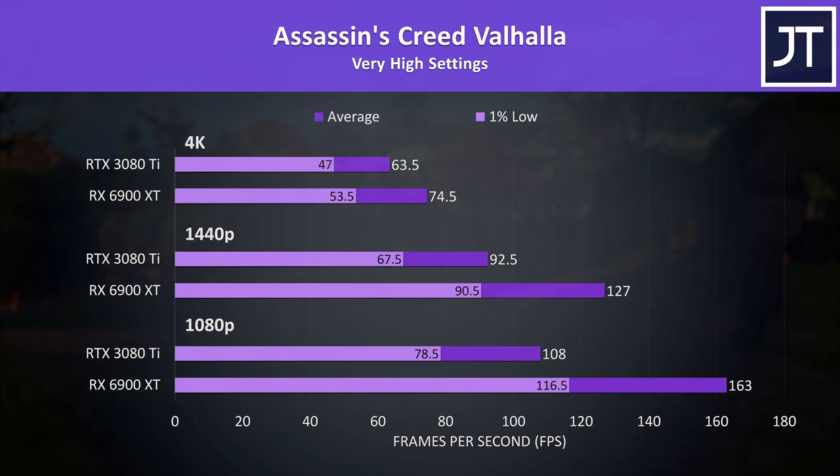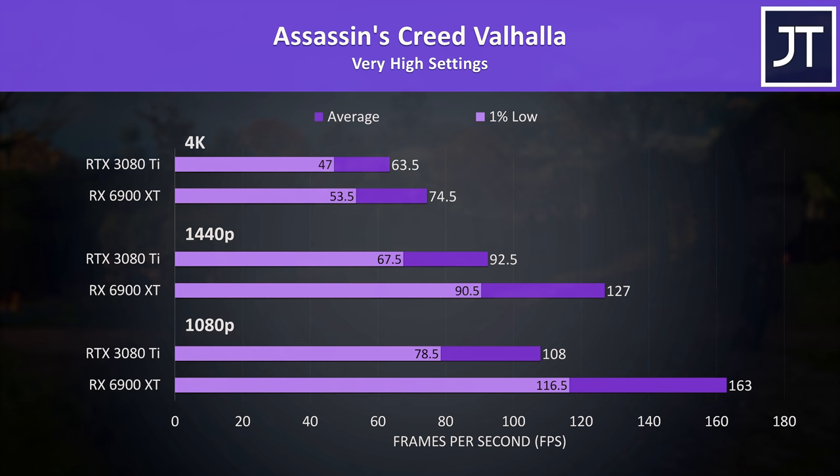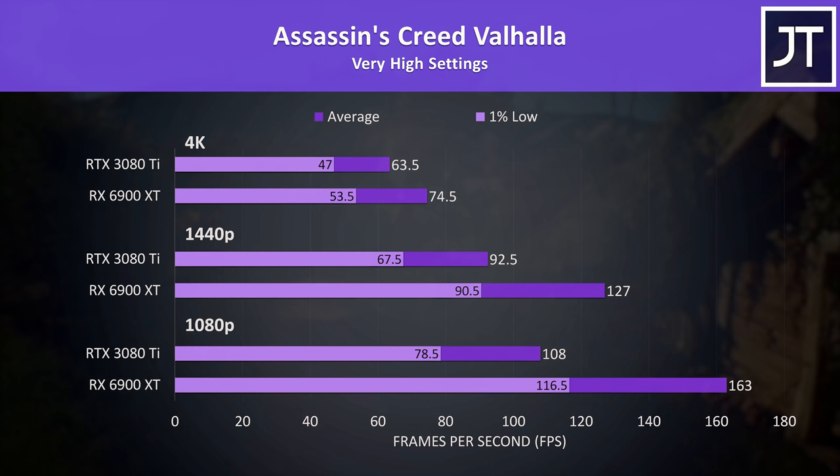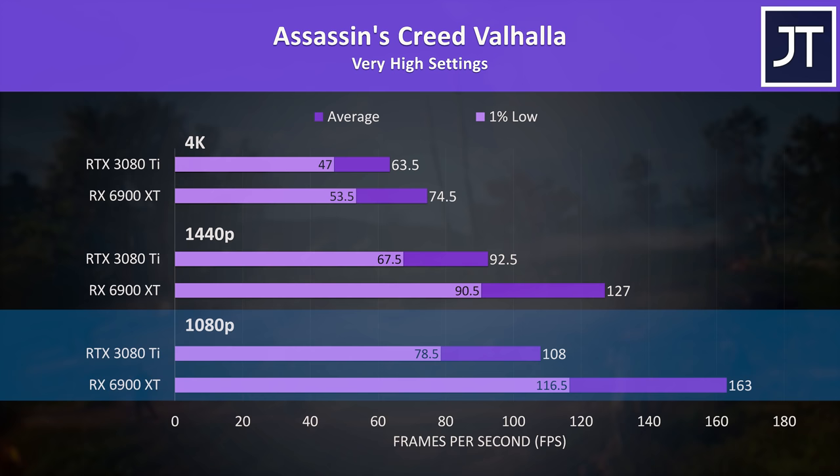Assassin's Creed Valhalla was tested with the game's benchmark, and this test saw the biggest gains on the 6900 XT out of all 17 titles covered. It looks like a crazy outlier — this one just seems to really favor Radeon graphics. Even the 1% lows at 1080p are above the average FPS from the 3080 Ti.